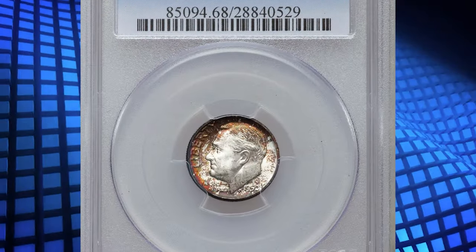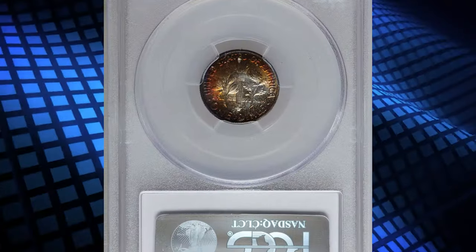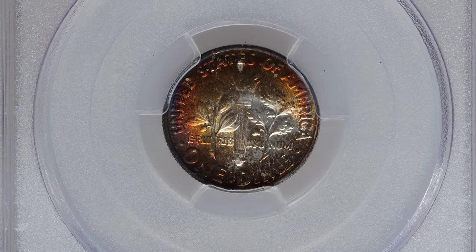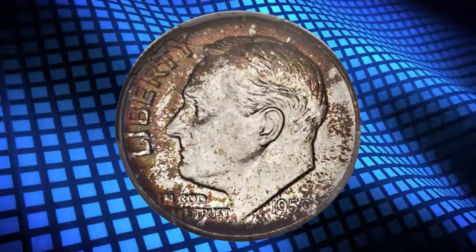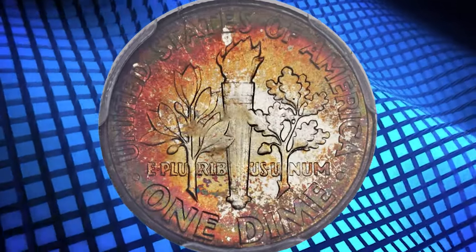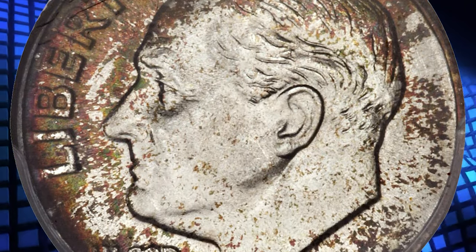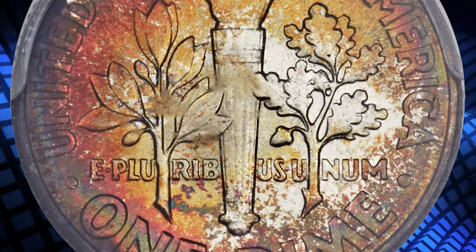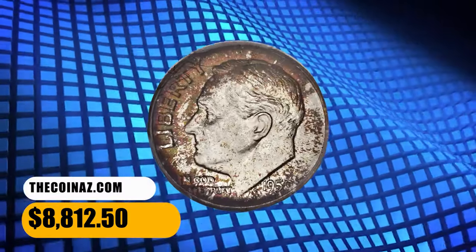Number 5. Here is a vividly toned 1950 Roosevelt dime in MS-68 condition with full bands. A conditional rarity in the full bands designation, the 1950 Philadelphia dime shows few submissions in this top grade at PCGS, making it an essential for registry set collectors. Silvery centers give way to cinnamon sprinkles near the rim on the obverse. The reverse shows a broad swatch of fiery orange-red. Both sides are free of even the smallest distraction. It was sold for $8,812.50.